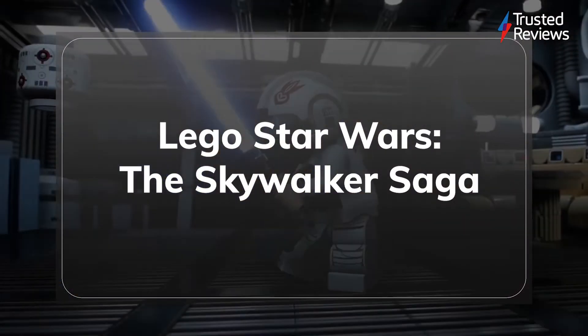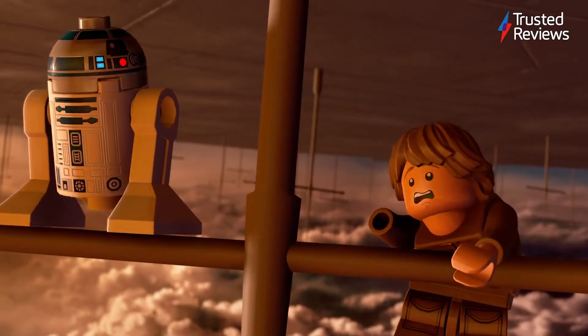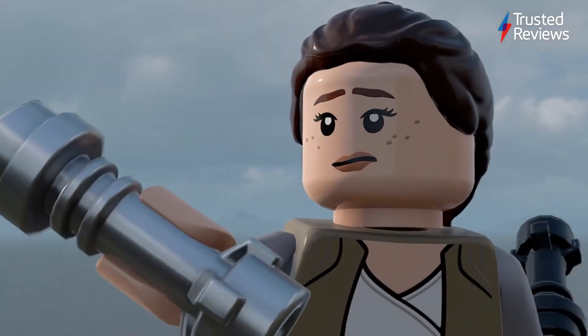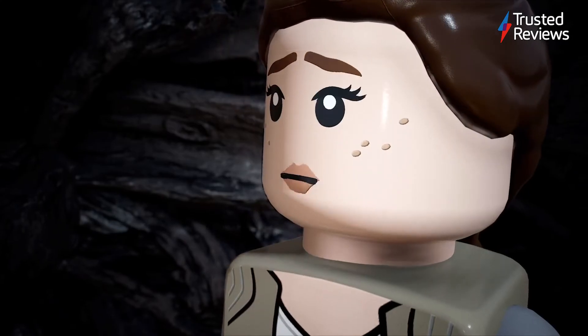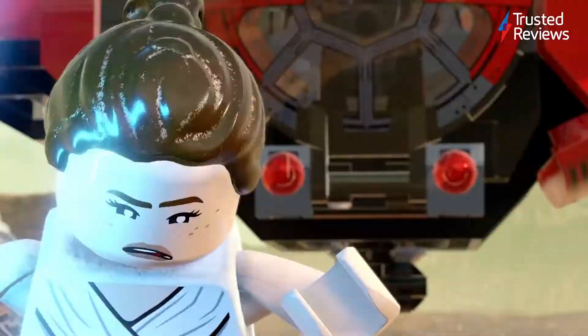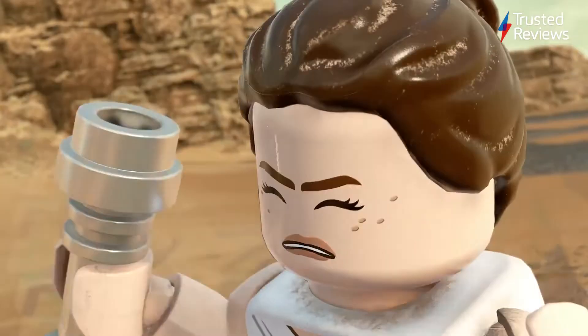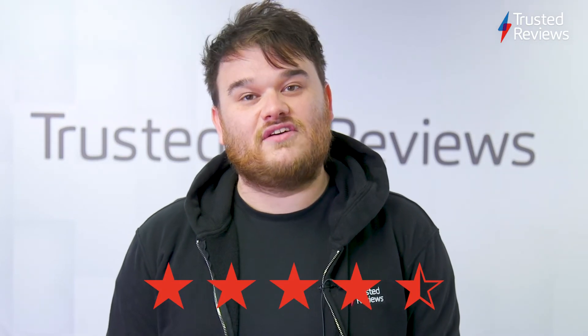LEGO Star Wars: The Skywalker Saga. LEGO Star Wars: The Skywalker Saga is the best LEGO game we've ever played, and it's packed with content that will keep you coming back for more. There are massive levels to explore, an excellent control system, and co-op our reviewer called an absolute blast. This game is a triumph and everything fans had hoped for. It scored 4.5 stars out of 5.